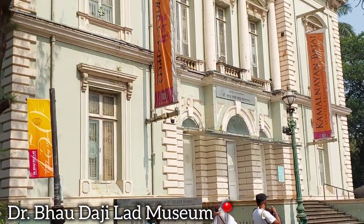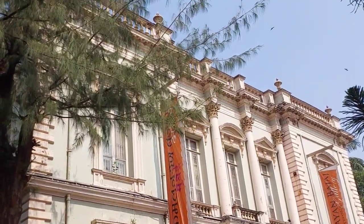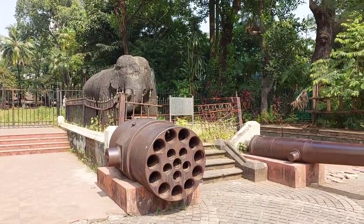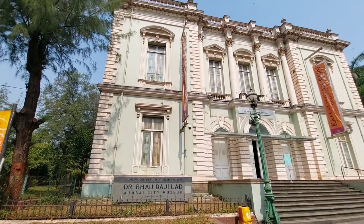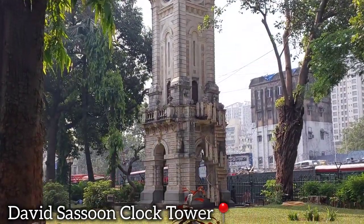The Dr. Bhau Daji Lad Museum contains some interesting historical photos of the city, archaeological statues and artifacts, including the original rock-cut elephant statue from the Elephanta Caves. You can also check out the 75-feet David Sassoon clock tower at the Veer Jijamata Udyan.